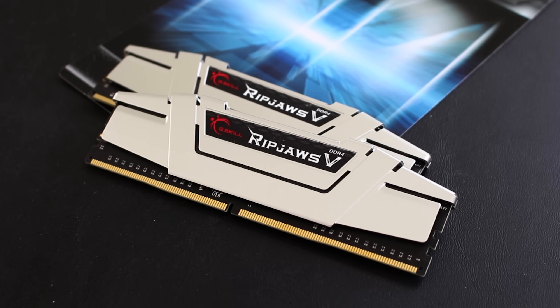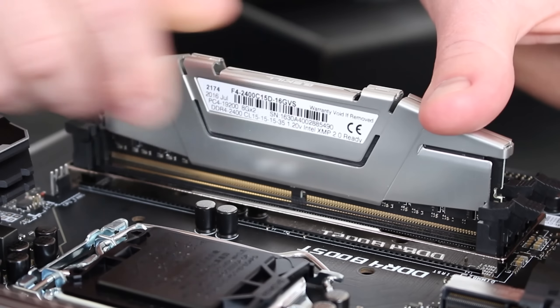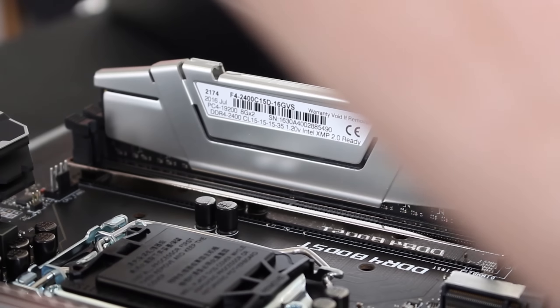On the subject of RAM, this is a new platform, so I picked up a kit of 16GB of G-Skill Ripjaws DDR4 2400. It's silver, and it was the cheapest 2400 RAM on Newegg.